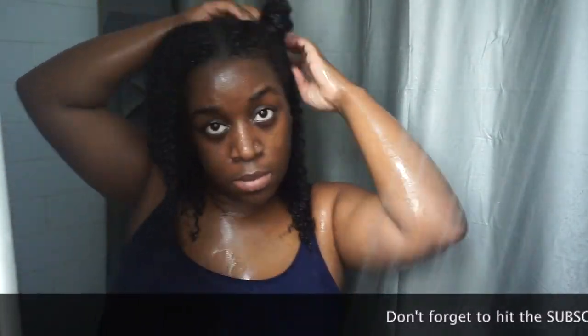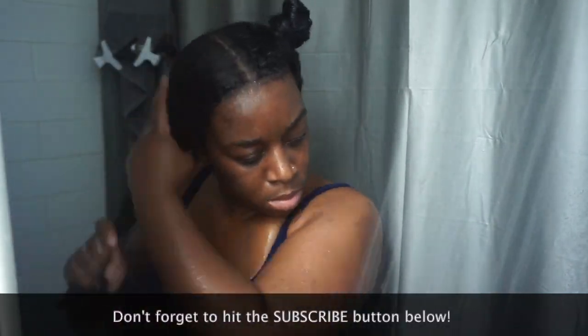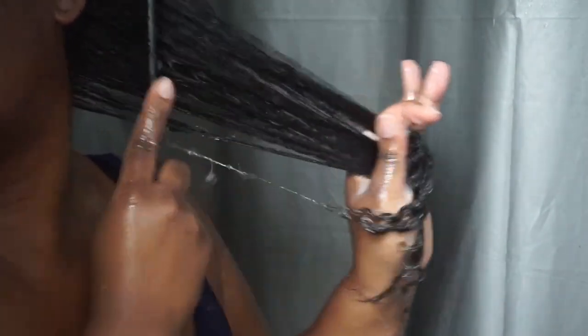I'm going to section my hair into fours because I always section my hair in the shower when it's time to condition and detangle. Once I have my hair all pinned up on all four sides, I go into smaller sections with the conditioner and begin to detangle. This conditioner does not have much slip, so I had to go in with my wide-tooth comb since the finger detangling method was not working.